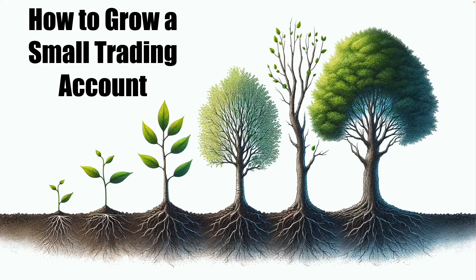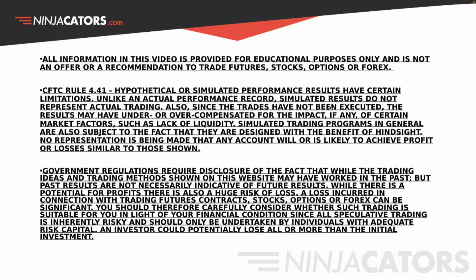You can grow a small trading account into a large trading account, and I'm going to show you how. All information is for educational purposes only. It's not an offer or recommendation to trade futures, stocks, options, or Forex.